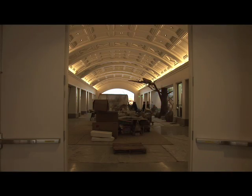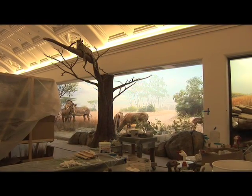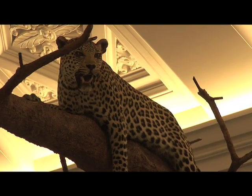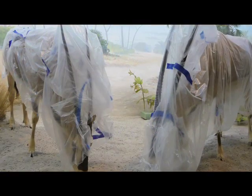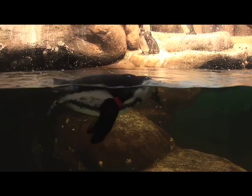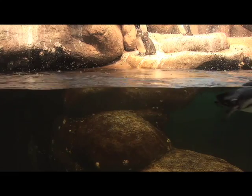African Hall features 21 dioramas recreated from the originals, with the same taxidermy animals that were there back in the 1930s. But we've added a few surprises — we've added some live animals into some of the dioramas and some new technology. At the end of the hall there's a colony of African penguins, which are sure to be favorites here.